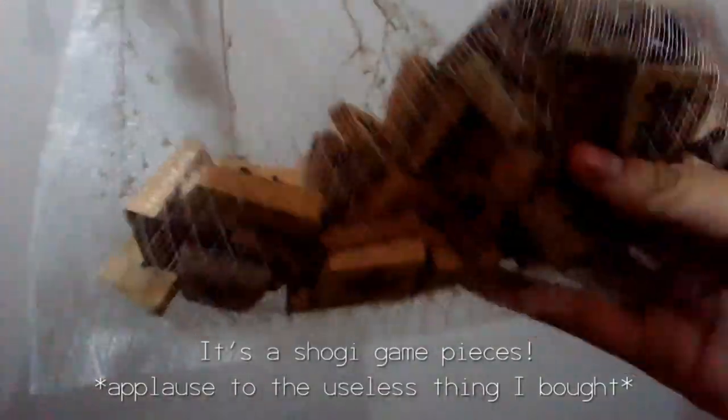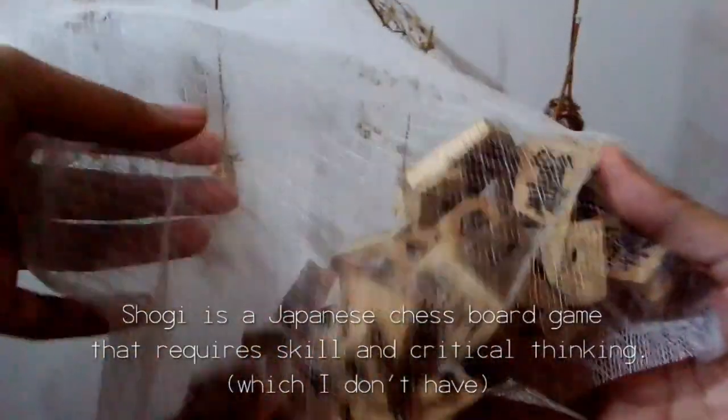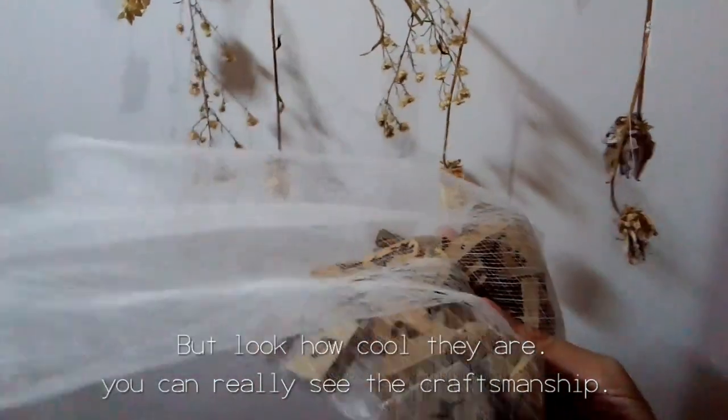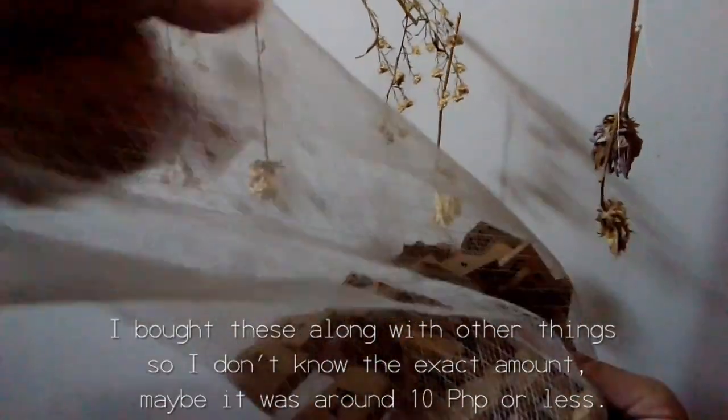For item number two: Shogi game pieces! Shogi is a Japanese chess board game that requires skills and critical thinking. I bought them because they look cool and I told myself I'd learn the game, but it's been a year. Look how cool they are — you can really see the craftsmanship. I bought these along with other things so I don't know the exact amount.